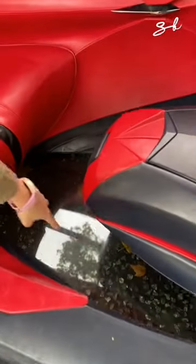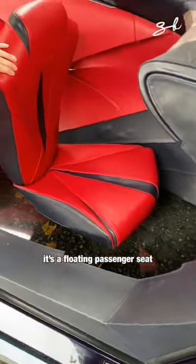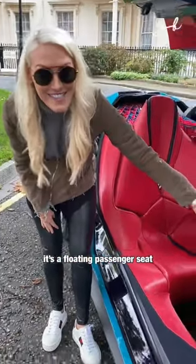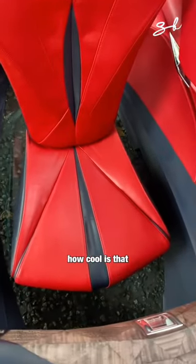It's completely see-through. It's a floating atmosphere — completely floating. How clean is that?